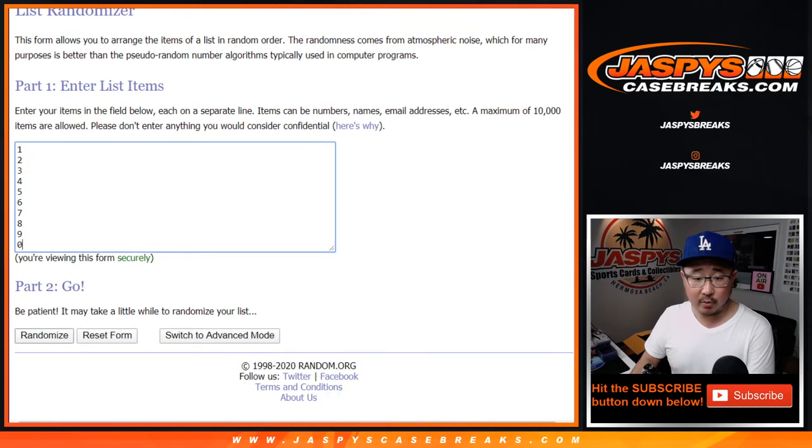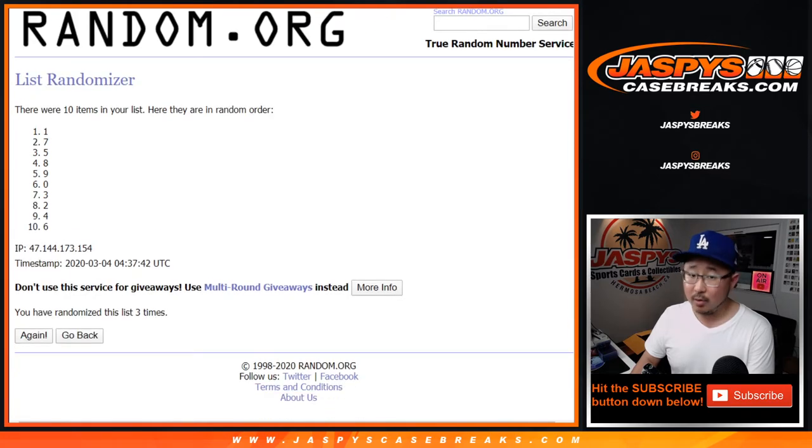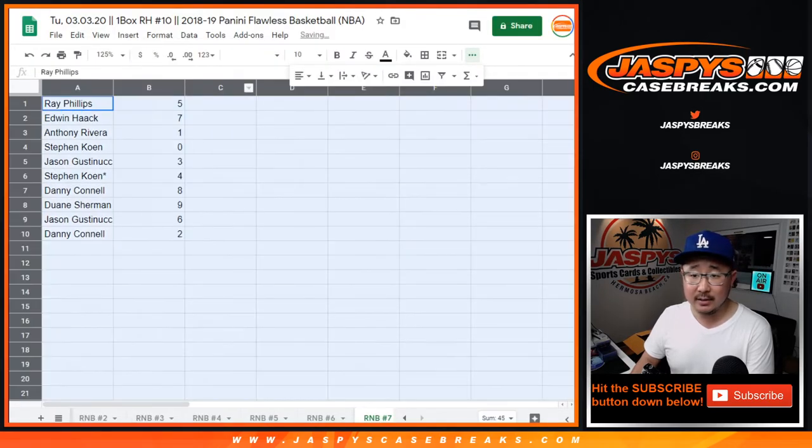3 and a 1 four times for the numbers: 1, 2, 3, and a 1. Fourth and final time. 5 down to 2 after 4 here in RNB 7.